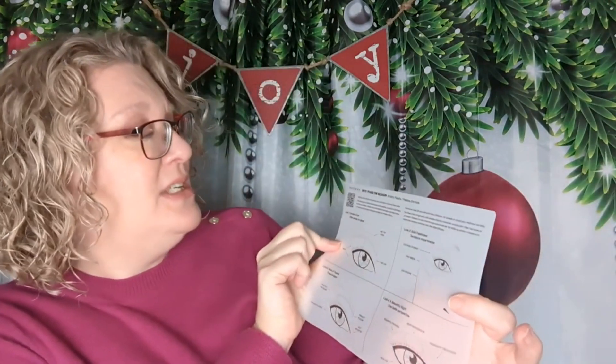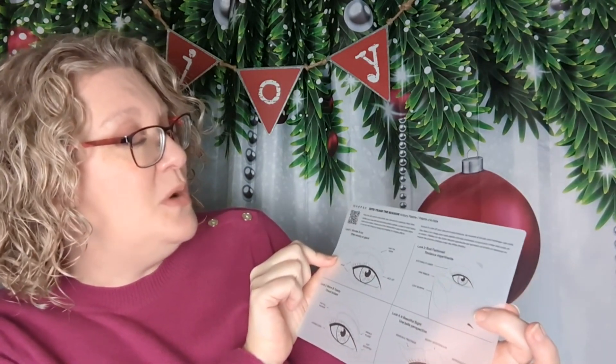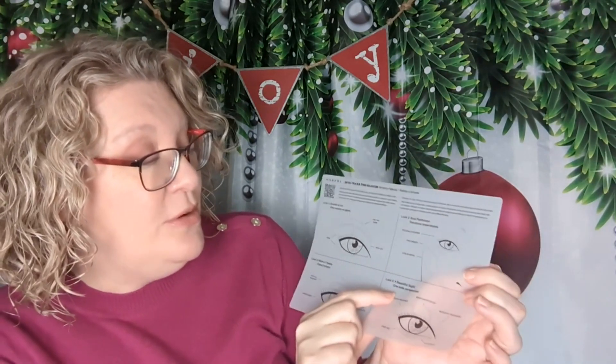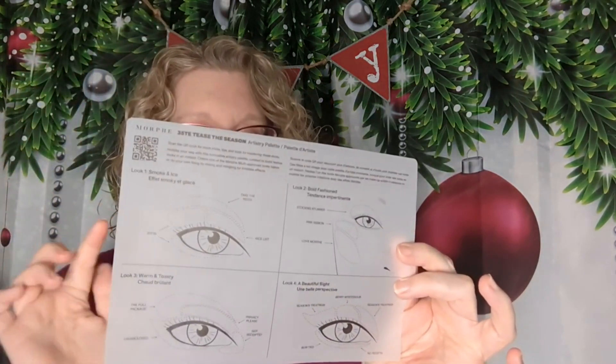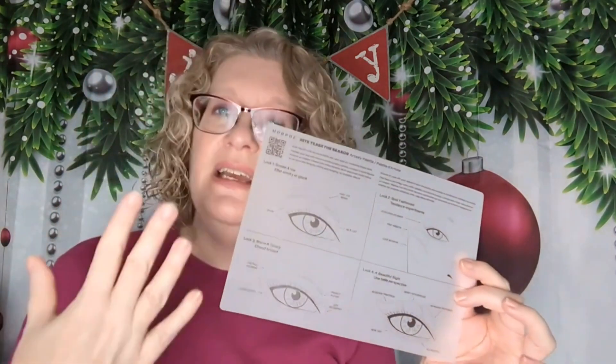The palette also has four looks that you can do — a Smoke and Ice, a Bold Fashion, a Warm and Toasty, and a Beautiful Sight. I might actually try some of those out. It might get me to be more adventurous in my makeup in general — just knowing where to place something. So I'm excited about it. No hate, please.